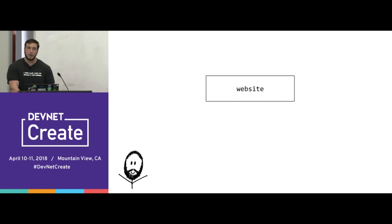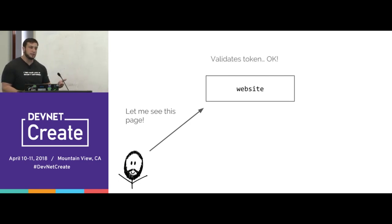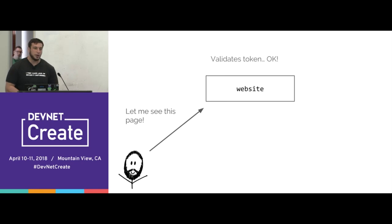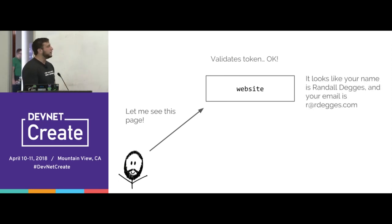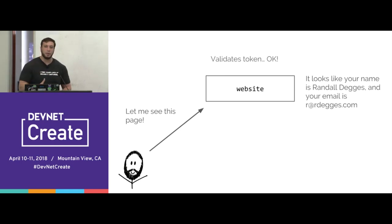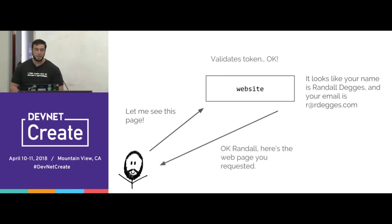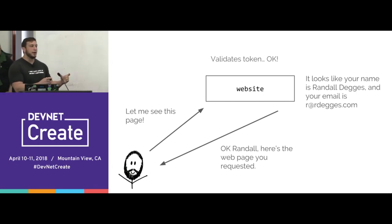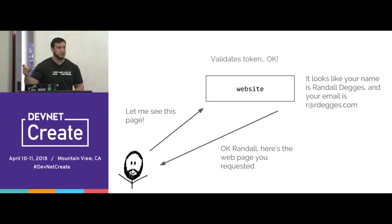Here's how it works: the user sends their JSON web token to authenticate via the session. The server receives the token, validates it by checking the cryptographic signature, then uses the JWT protocol to view all the JSON data inside — finding the user's name, email, and permissions — and extracts that data. Finally, it sends a response back, possibly rendering a dashboard page that says 'Welcome back, Randall,' where that name was pulled from the token's JSON data.